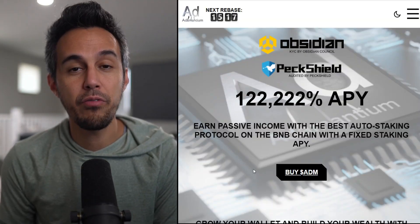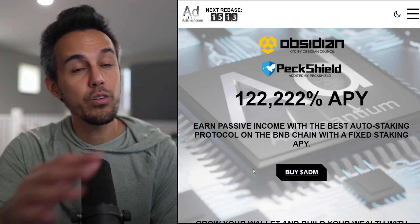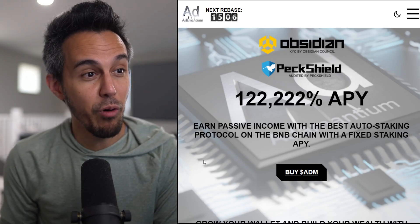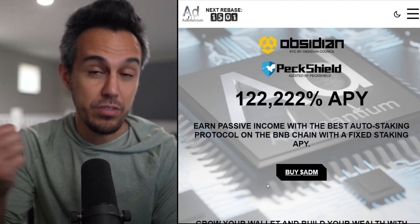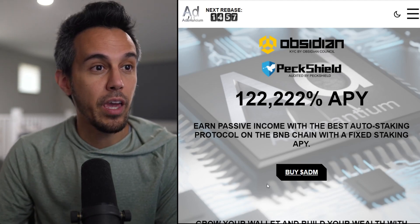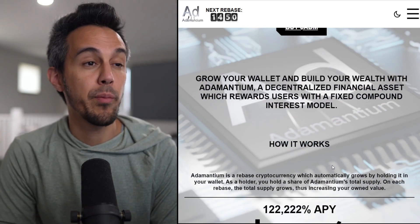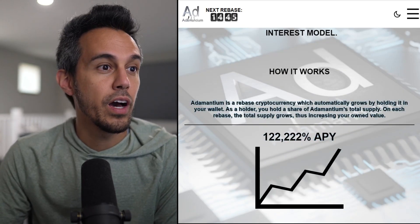Here on the website adamantium.vip — I'll put the link in the description so you can check it out yourself. We'll go through their website and socials. It automatically grows by holding it in your wallet, so it's definitely easy. It says: earn passive income with the best auto-staking protocol on the BNB chain, with fixed staking APY. They've also done their KYC and it's been audited.